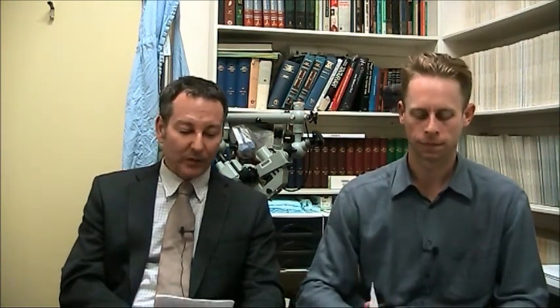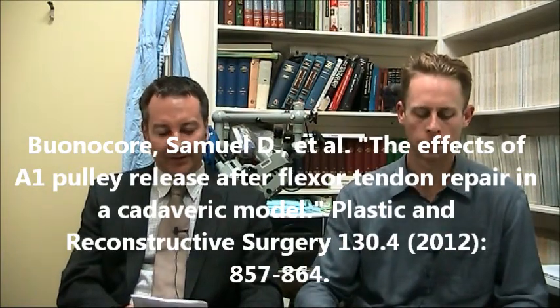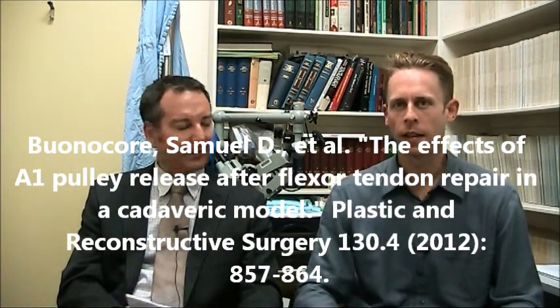The final paper was on the effect of A1 pulley release after flexor tendon repair in a cadaveric model, from the Yale Department of Plastic Surgery in New Haven, Connecticut, published in a very recent PRS. Essentially they were looking at whether releasing the A1 pulley decreases the work of flexion. The idea is that if you have a tendon repair, one of two ways to ensure decreased rupturing is to have a stronger repair or to reduce the tension over that repair — so releasing the A1 pulley addresses whether we can reduce the work of flexion at the tendon repair site.